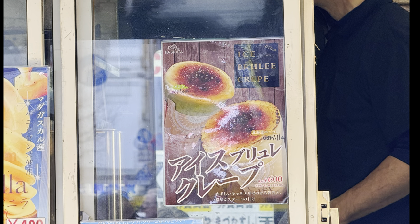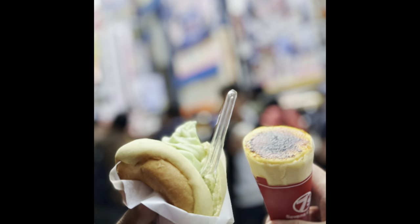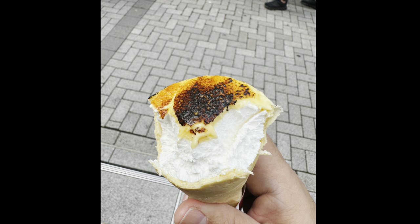There was an ice cream truck advertising ice brûlée crepes. And even though it was freezing in 30-degree Fahrenheit weather, a lot of people were buying ice cream. So we tried it out too, and actually it was not bad — it tasted pretty good.